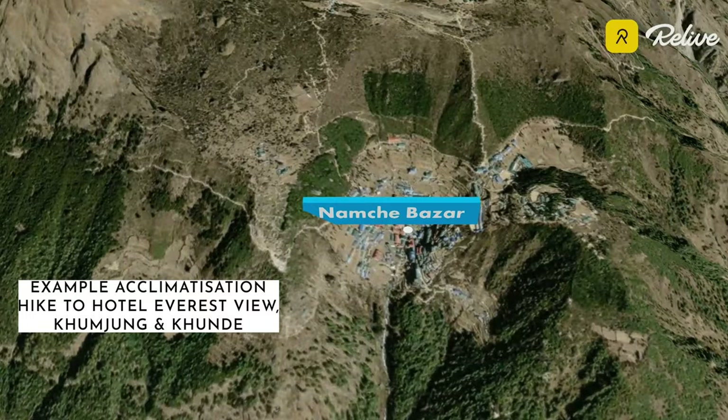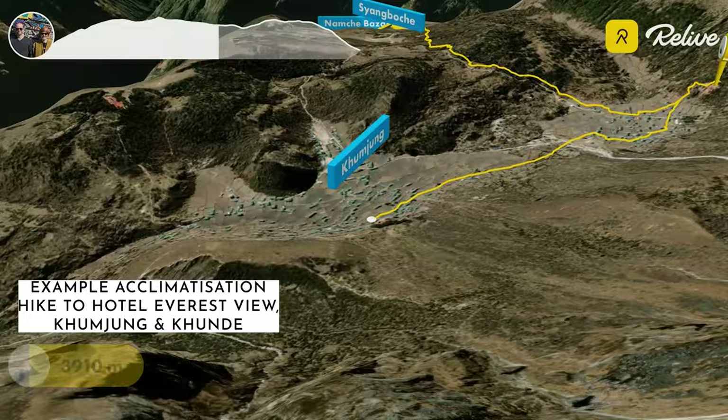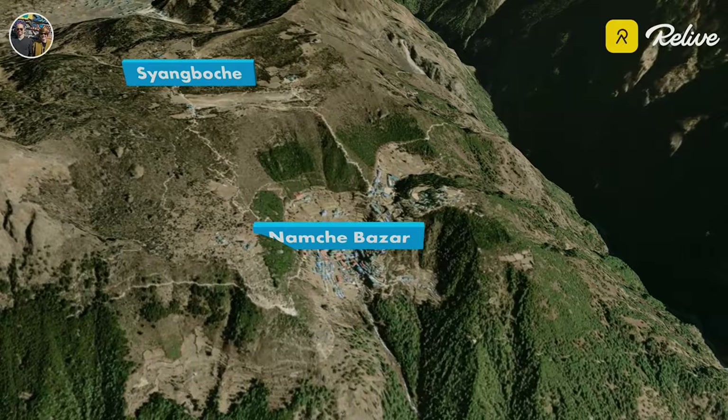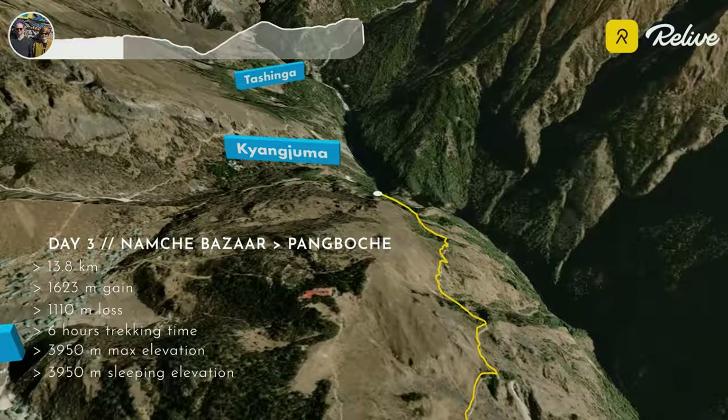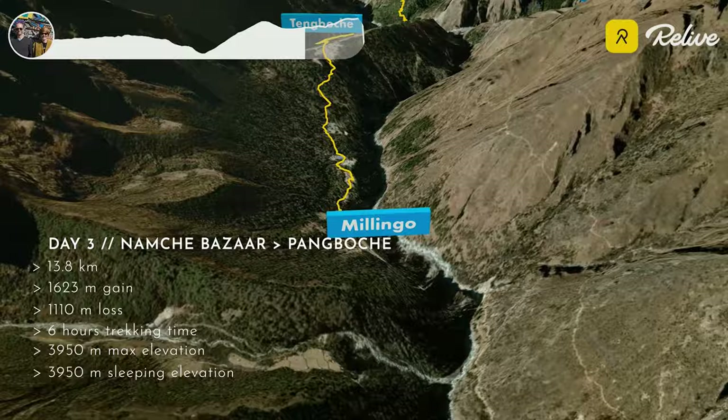On day three the normal thing to do is to spend the whole day in Namche Bazaar and sleep over for a second night, doing an acclimatization hike during the day where you hike higher and then sleep low again. We were already acclimatized from our Gosaikunda trek just a few days prior, so we didn't need to spend an extra night. For us, day three was going from Namche to Pangboche — 13.8 kilometres, with an elevation gain of over 1,600 metres and a loss of over 1,100 metres, and about six hours of trekking.